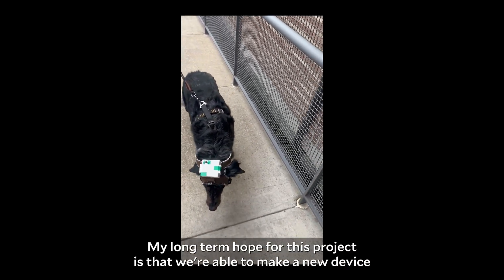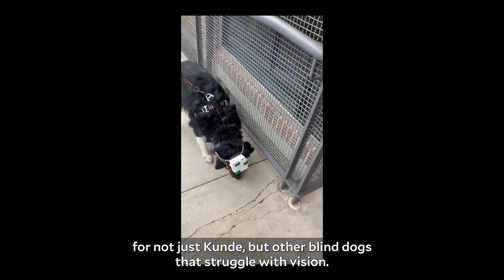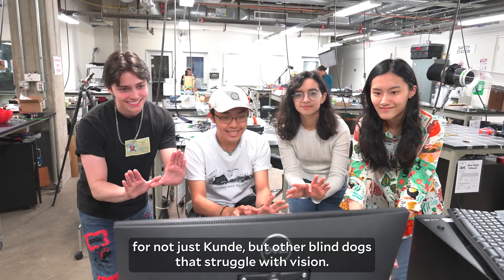My long-term hope for this project is that we're able to make a new device for not just Koundé but other blind dogs that struggle with vision.